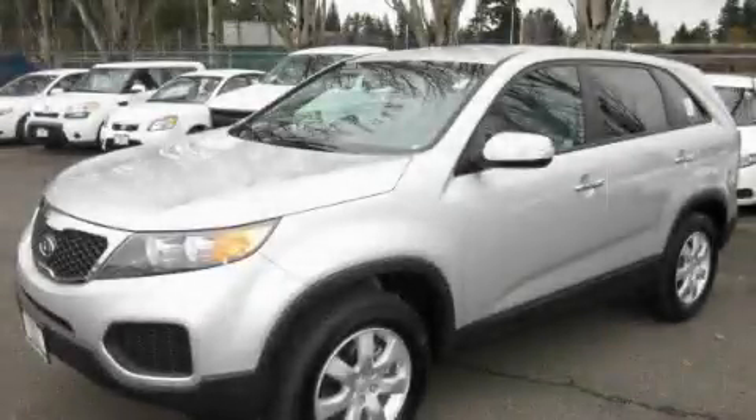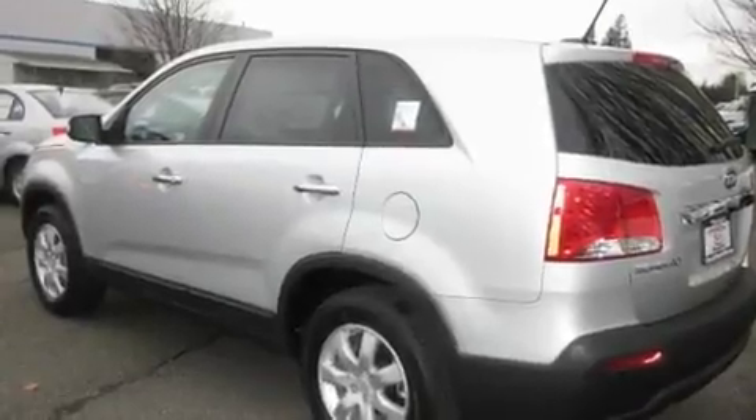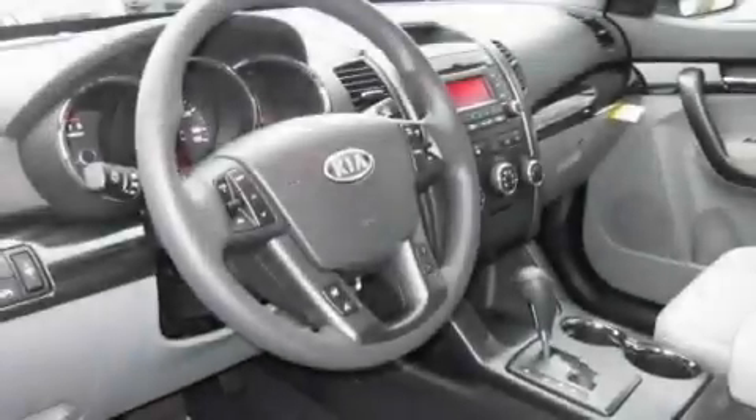This is a brand new 2011 Kia Sorento. Plenty of space for what you need. It has a 3.5 liter 6-cylinder engine and an automatic transmission.